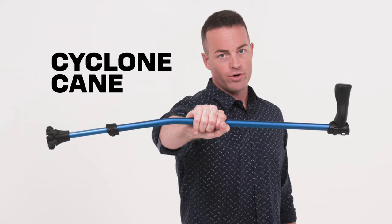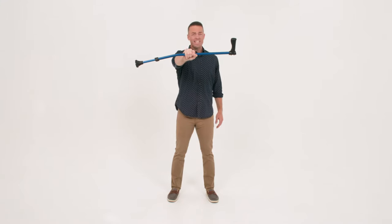So allow me to introduce this — the Cyclone Cane, also known as the best cane ever made.